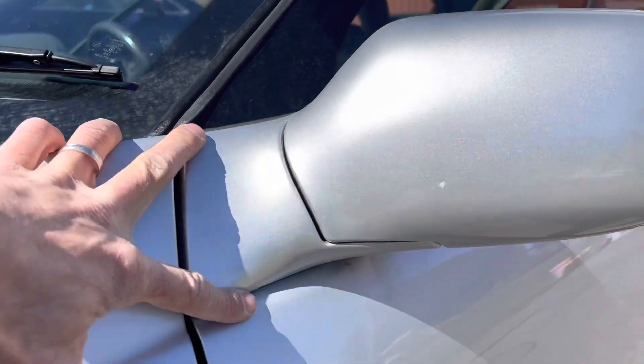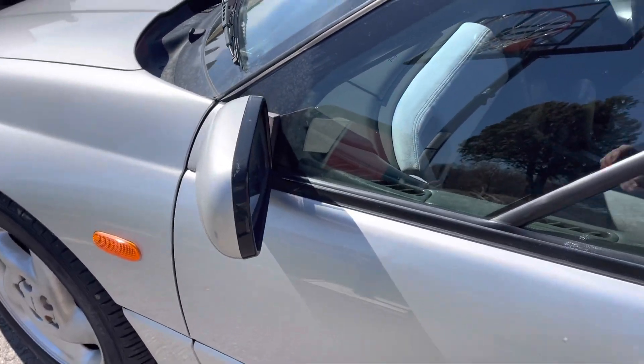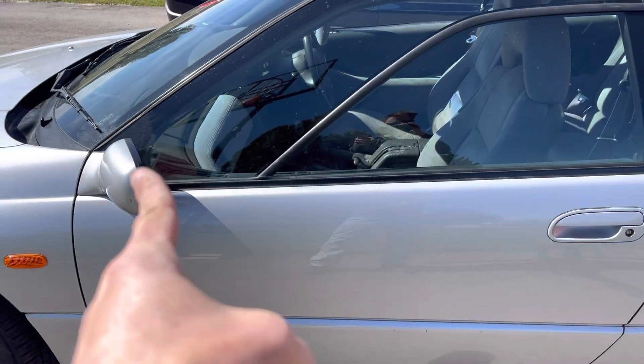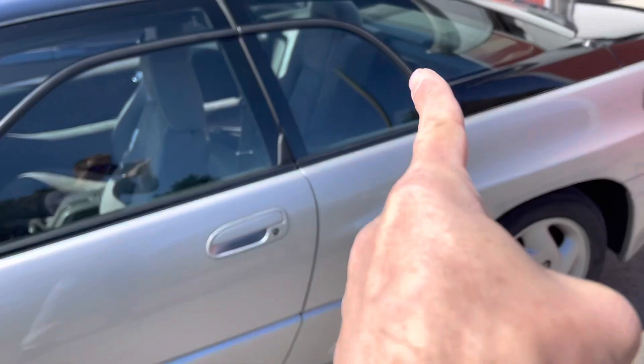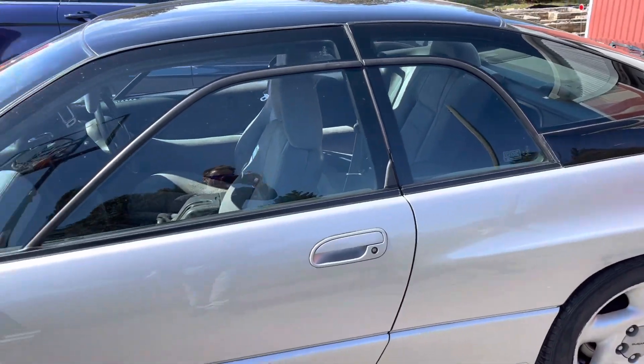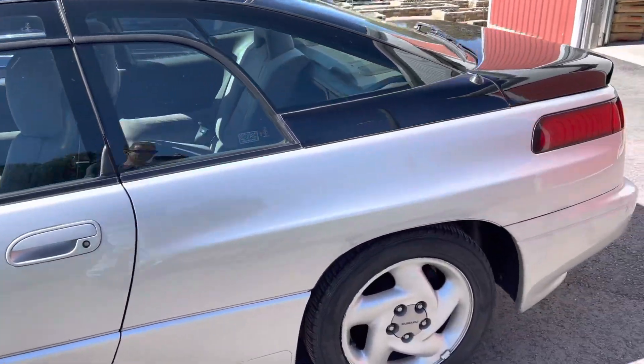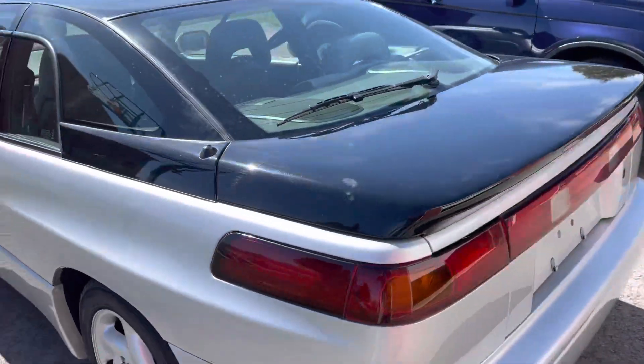The mirror is kind of stylized with an arrow shape into the A-pillar. And if you look, you've got a notch down from the arrow and a notch up from the arrow. Interesting car — a lot of neat lines.